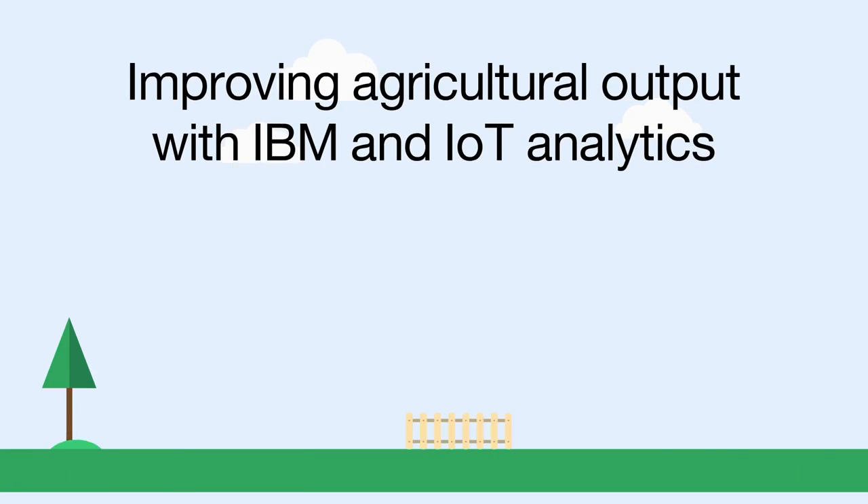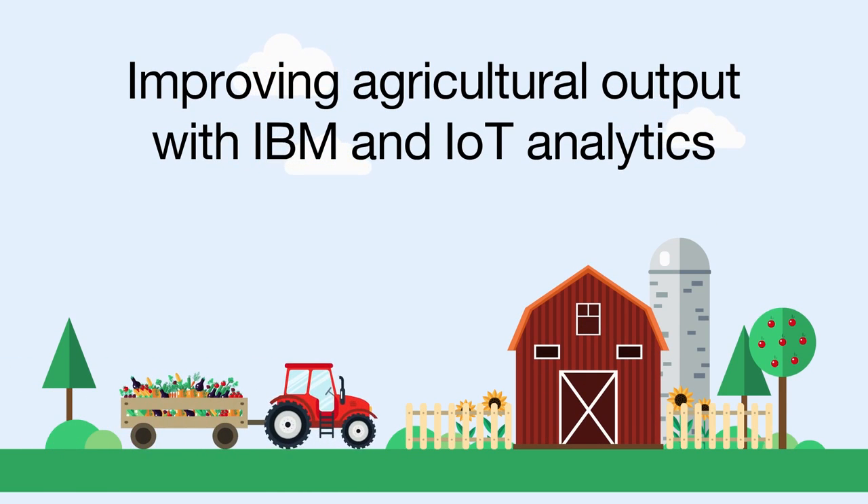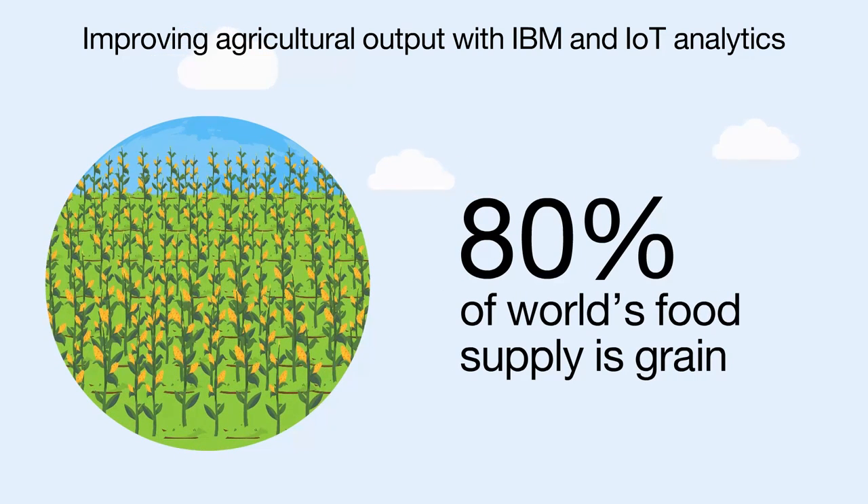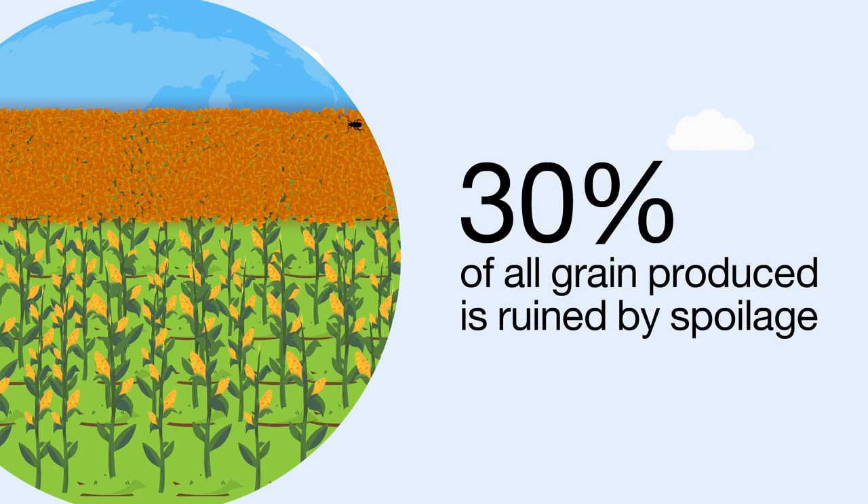Improving Agricultural Output with IoT Analytics — Abundant Production, Healthful Food, Better Resource Management, Bigger Profits, A Better World. 80% of the world's food supply is grain. 30% of all grain produced is ruined by spoilage.